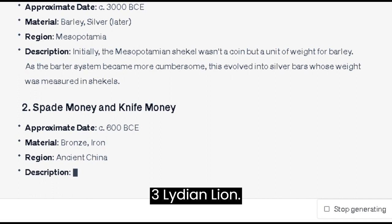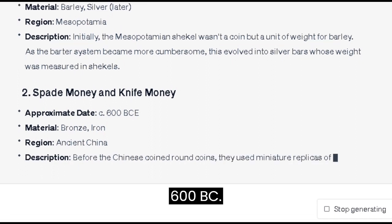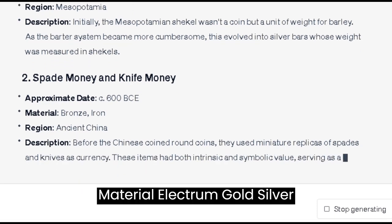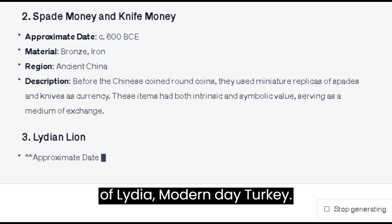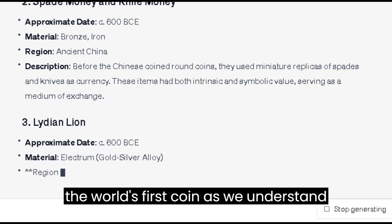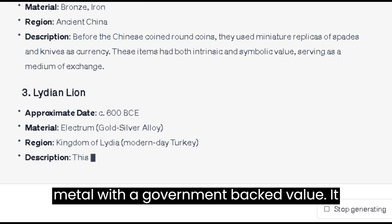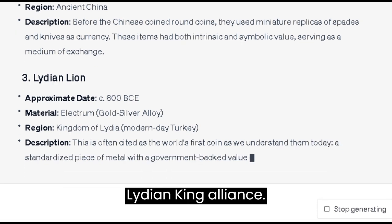Number 3: the Lydian Lion. Approximate date: c. 600 BC. Material: electrum, a gold-silver alloy. Region: Kingdom of Lydia, modern-day Turkey. This is often cited as the world's first coin as we understand them today — a standardized piece of metal with a government-backed value. It featured a lion's head, a symbol of the Lydian king Aliats.